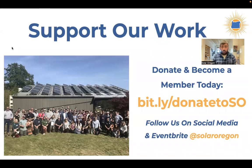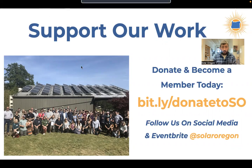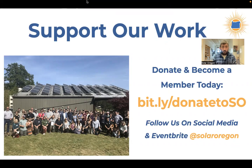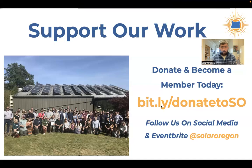We are a member-based nonprofit, so thank you to anybody on the call who is already a member. If you're not a member, please consider being one — you can do that on our website. There's also a link on the screen for making a donation if you so choose. Your support helps fund all of our educational programming. I'm going to drop some links in the chat for you all, including links I'll reference throughout the webinar.